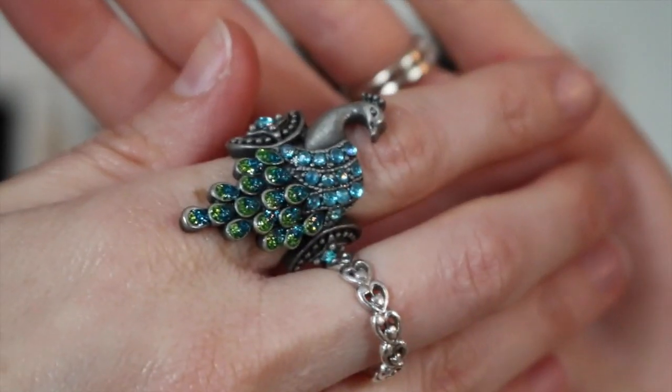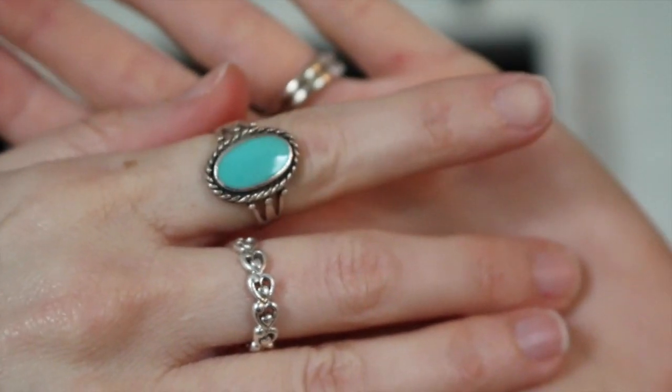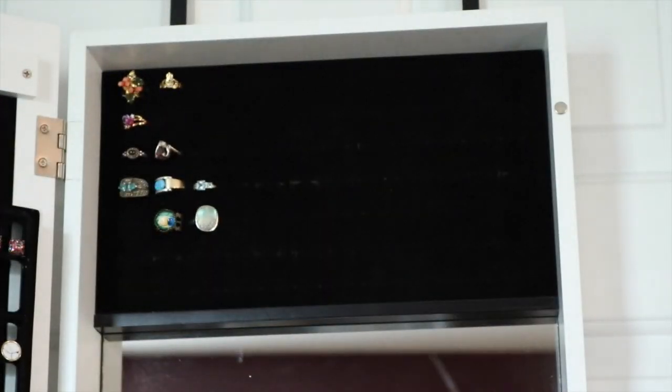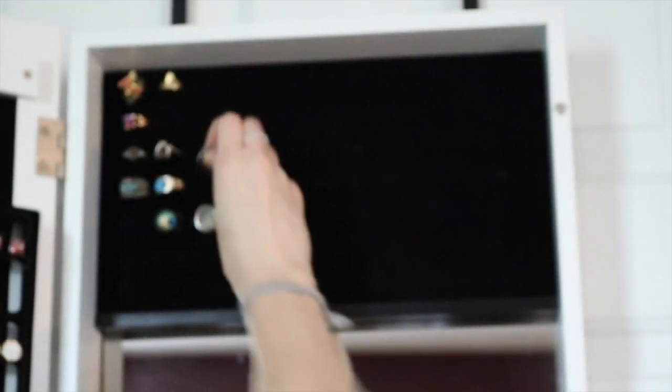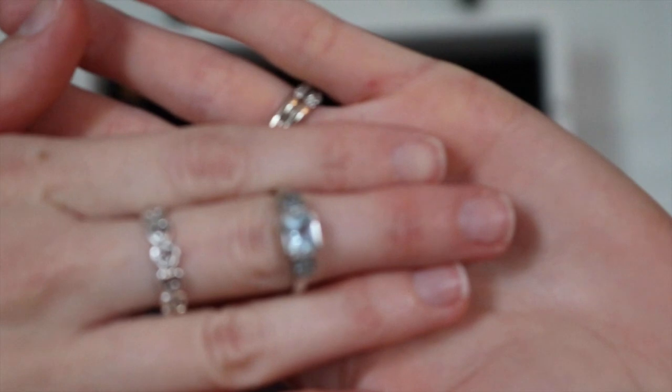Alright, it's time to let go of the big peacock ring — I don't know, I didn't think I could ever let go of it, but it's time. This is my only turquoise ring — I love that. Beautiful, just simple turquoise, goes with anything. It's real sterling silver. An ex-boyfriend got me this but I love it — I think he got it at Kay Jewelers or something.